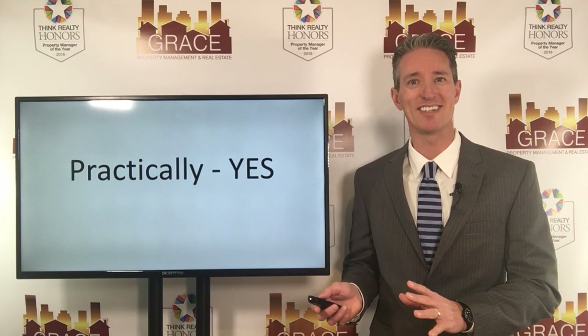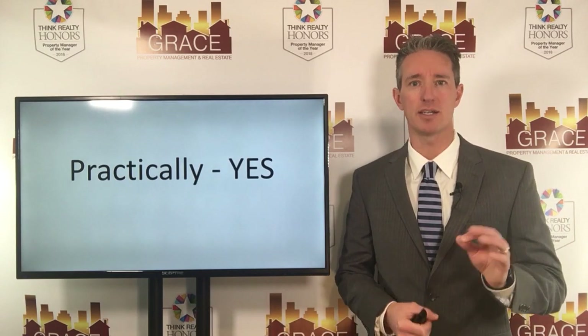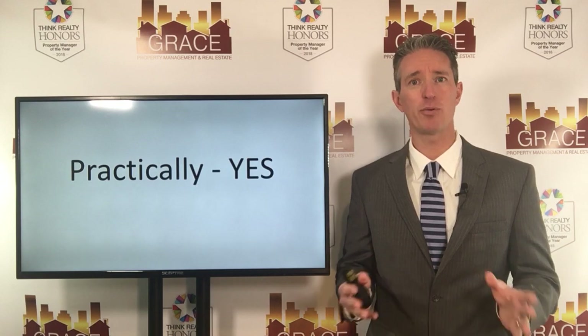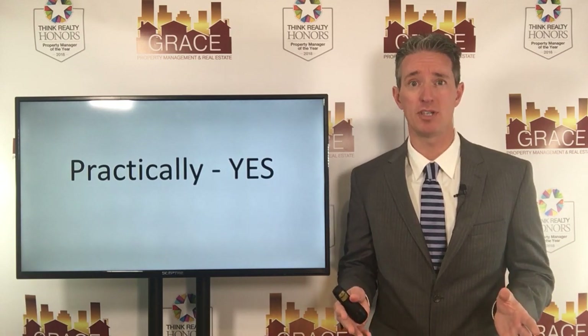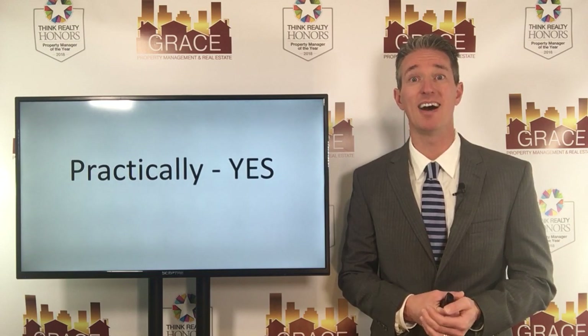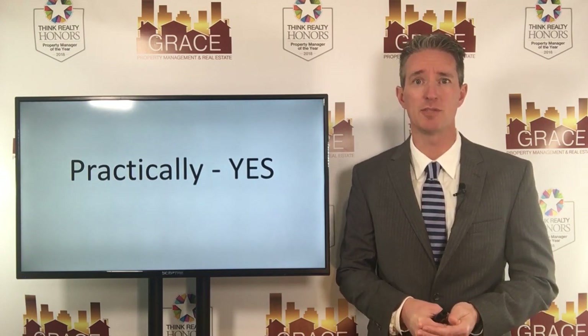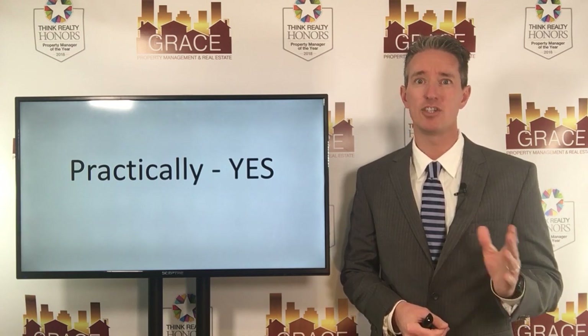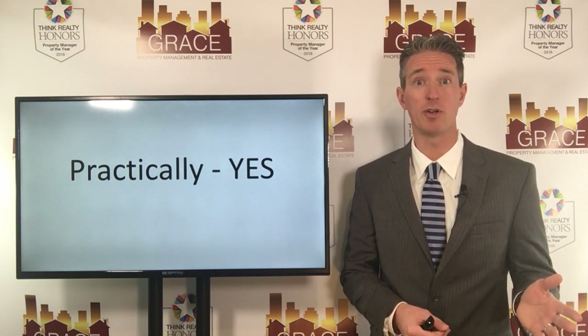Which leads us to the practicality side. Practically speaking, yes, you do want to and you do need to provide appliances. And why do we say practically? Because this is what your competition is doing. If an applicant is out there looking at three, four, five properties, odds are they're all going to have appliances provided. So if you are the landlord that's not providing appliances, you're going to fall behind and people are not going to rent your property.